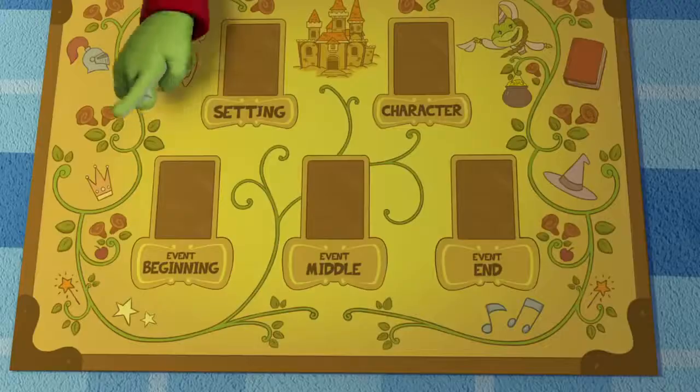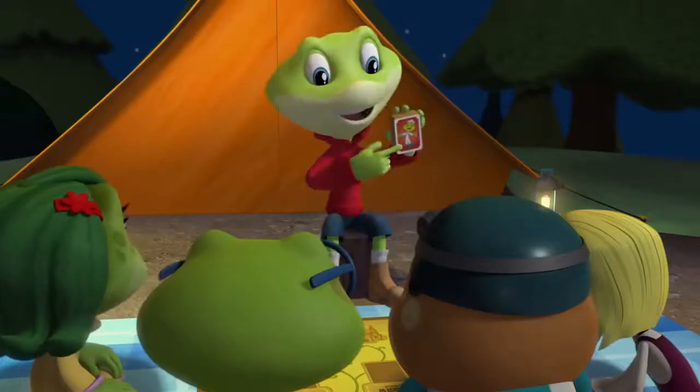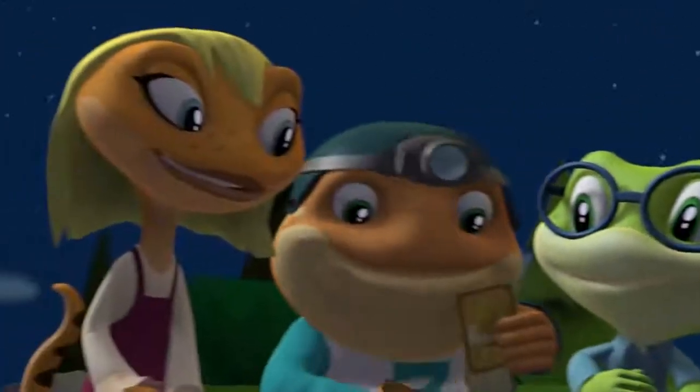This explicit labeling of the various narrative elements is designed to help children transfer what they are learning about how stories are put together, beyond the examples in the video.